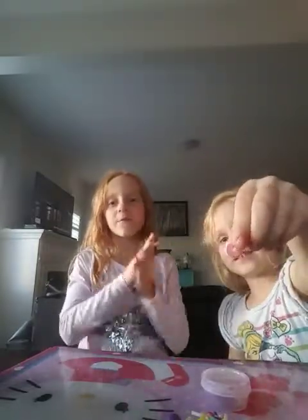Hey guys, it's me today. I'm going to be showing you my slimes. I showed you the other video with my brother, but this time it's with my sister — these are the ones that you didn't see.